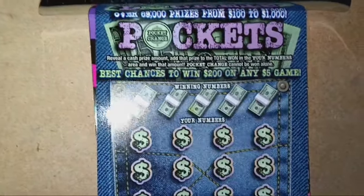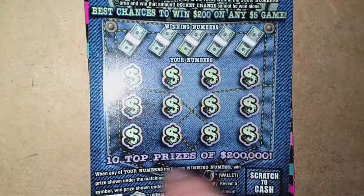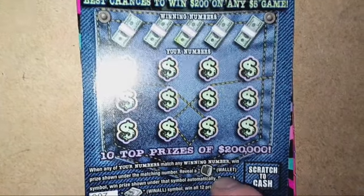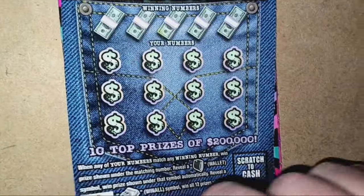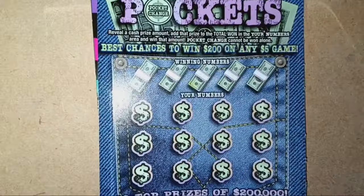We're going to start off with the Deep Pockets. On this one, we're looking for a pocket change symbol. If we see a cash amount in that pocket change button, we have a winner — it has to be a number match. The wallet symbol is not a win, but the money clip is a win-all. Odds: one in 4.54.